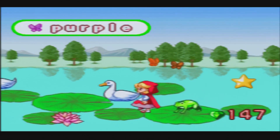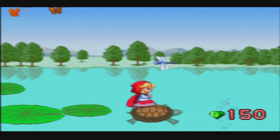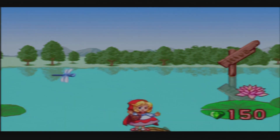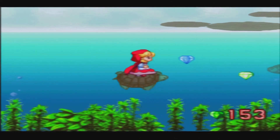There we go — I've sussed these frogs out now. Oh, another bonus stage! Oh yes, on this turtle!